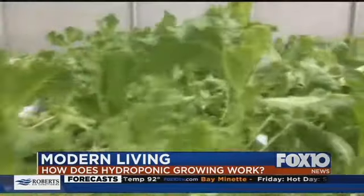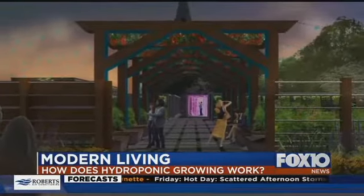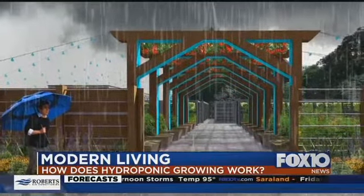Bolin is constantly experimenting to see what works best, but the plan is to take this from experiment to a concept that could pop up in any neighborhood and bring fresh greens and herbs to everyone year-round. For Fox 10 Modern Living, I'm Matt Barentine.